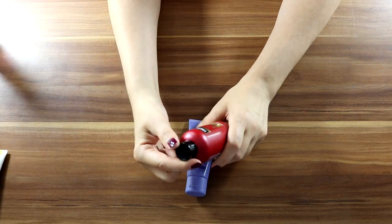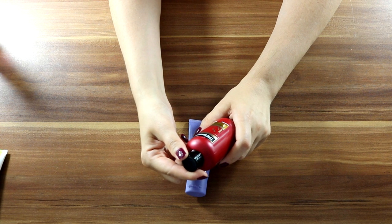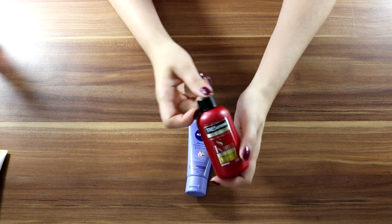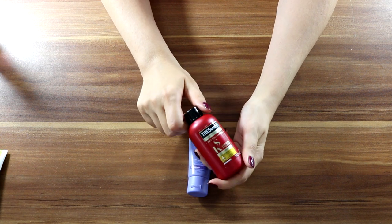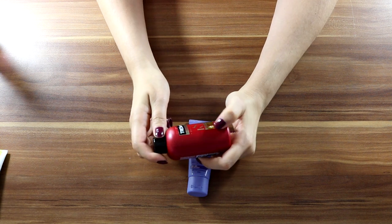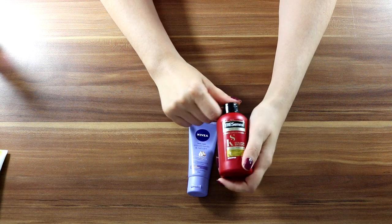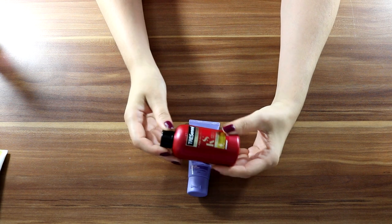The third one is TRESemmé Pro Collagen Keratin Smooth, 100ml - this is a shampoo as well. It should give a shine, that's why I got it. With keratin it makes hair more shiny and sparkly and really smooth - hopefully!